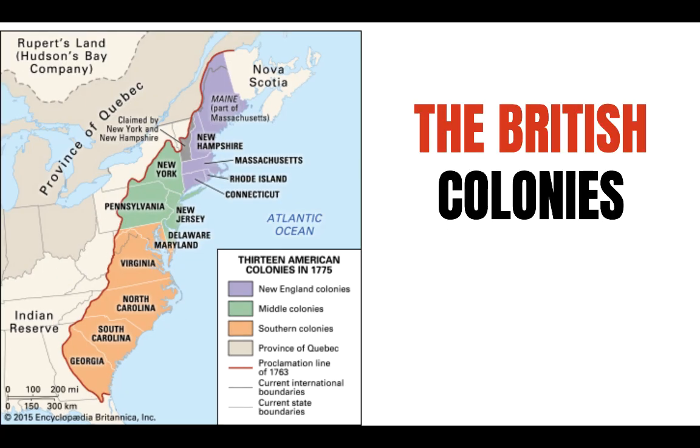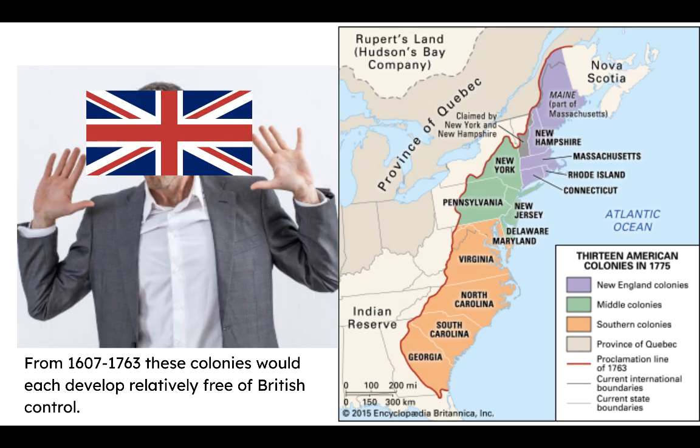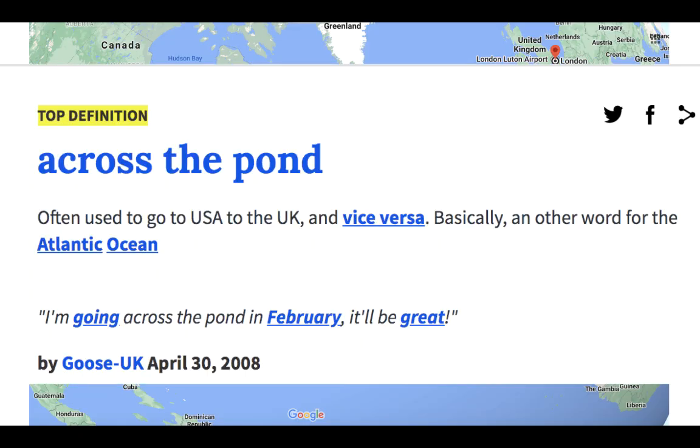The big idea here is this: starting in the 17th century and into the 18th century, British colonies developed along the Atlantic coast. Distinct regional differences between the colonies reflected environmental, cultural, and demographic factors. All of these colonies were under British authority, yet they developed into distinct societies. Although technically under British authority, from 1607 to 1763 these colonies would each develop relatively free of British control — partly because Britain is very far away, across the Atlantic Ocean.